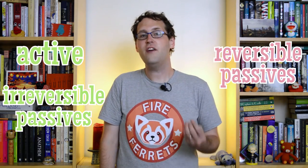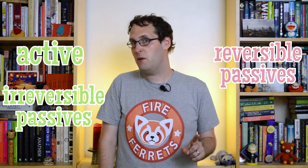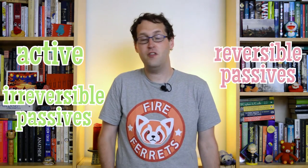So reversible passives are definitely harder than irreversible ones. But that one year is an important amount of time — by six, the kids were really starting to get the hang of the passive, and they did well with both kinds. But trying to get kids to do things, whether it's act something out, or say a sentence, or whatever, has a real problem: performance factors.